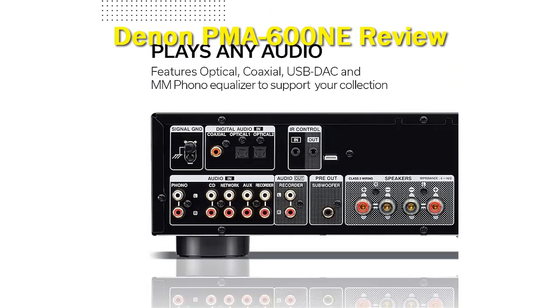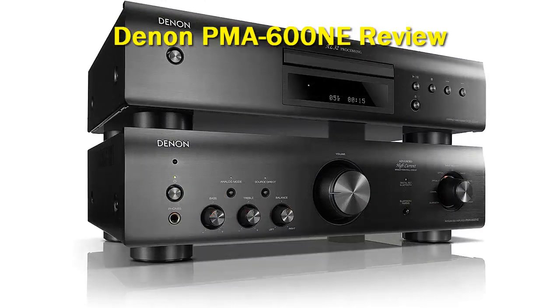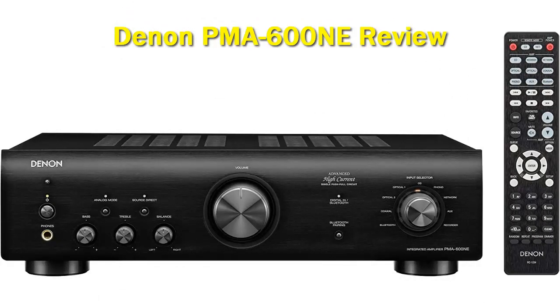Similar to the Denon 800 and 1600 series Hi-Fi components, the PMA600 NE features a 24-bit 192 kHz digital-to-analog converter. Denon engineers constructed the amplifier circuit to secure a frequency response of up to 100 kHz.